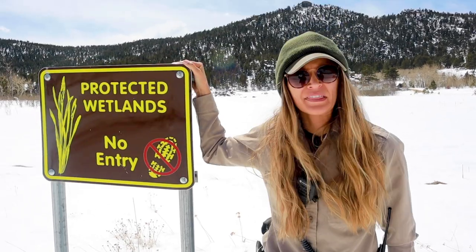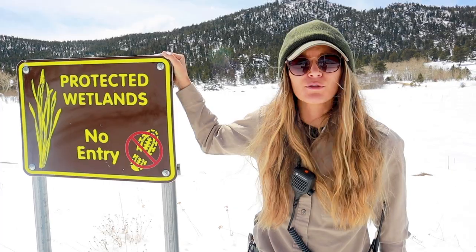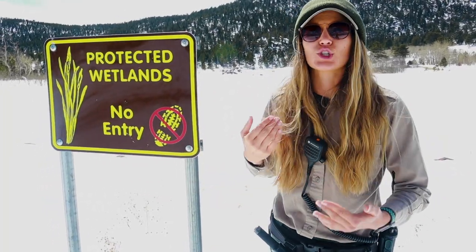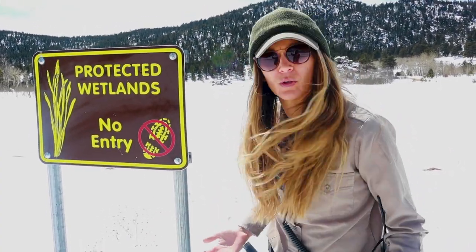I wanted to take you guys to a really special place up here. Behind this sign are protected wetlands. Within it lie species that rely heavily upon water. So how does an animal that relies so heavily upon the water in the wetlands survive when all of the water is frozen in the wintertime? Let's go find out.